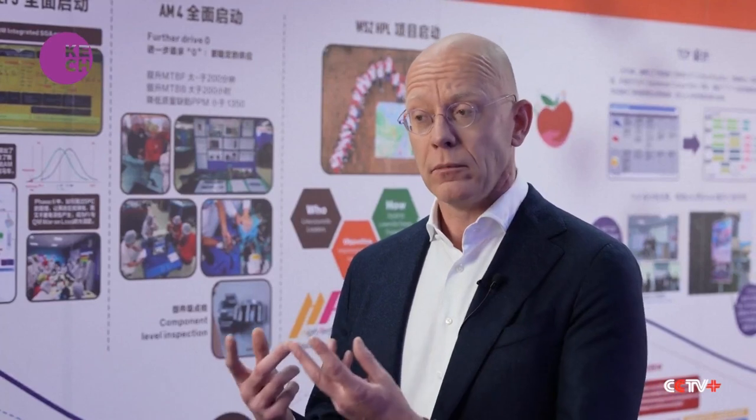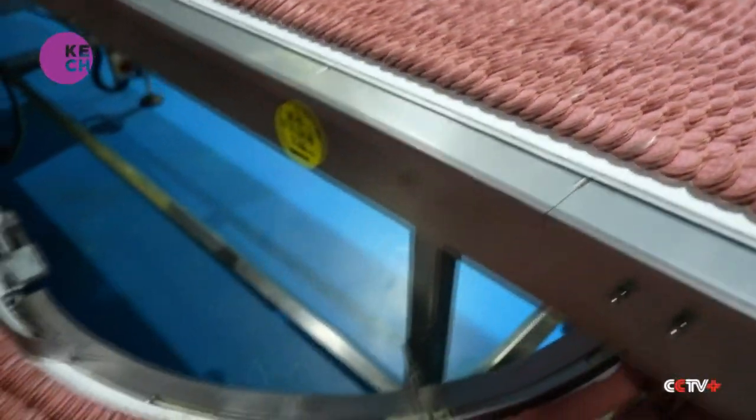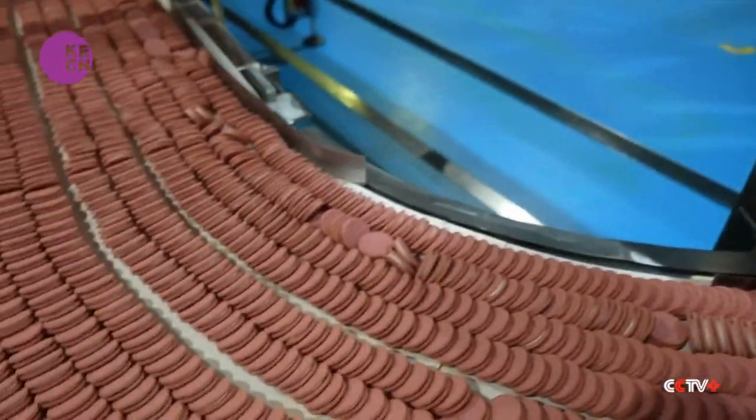Overall, we've invested 350 million RMB over the past five years. And as a consequence of those investments, we're able to drive product quality, productivity, our sustainability, and our supply chain resilience. The Mondelez factory is the third WEF Lighthouse factory so far in the Suzhou industrial park, after Bosch and AU Optronics.